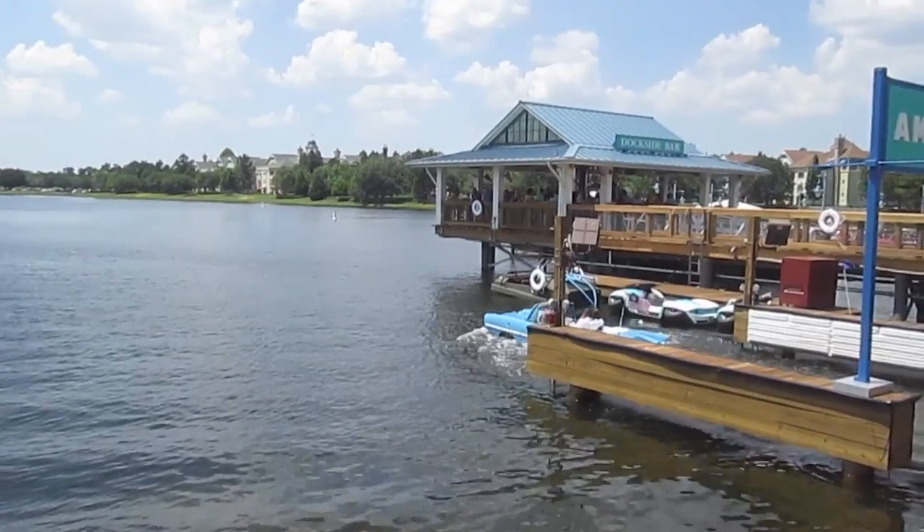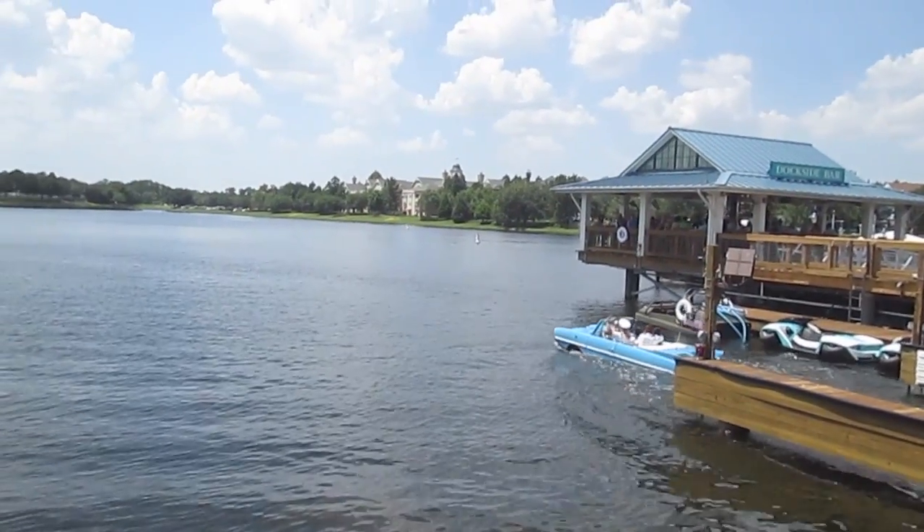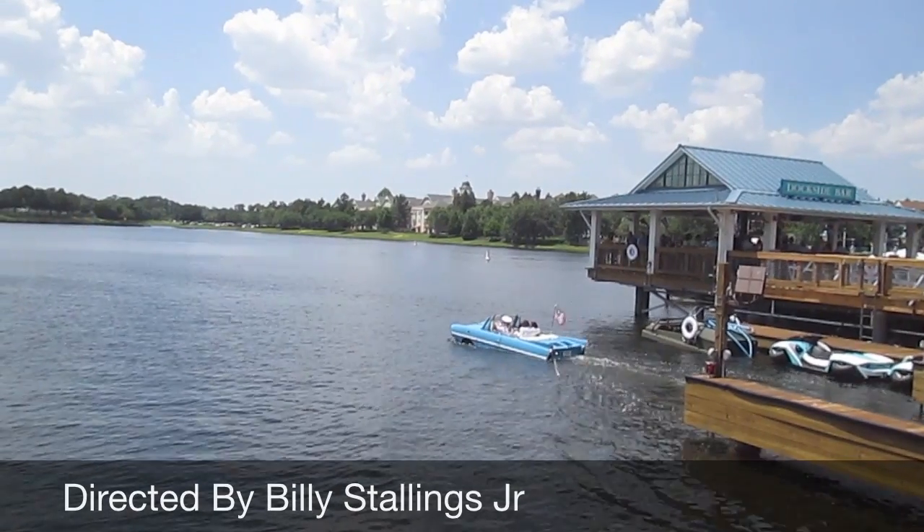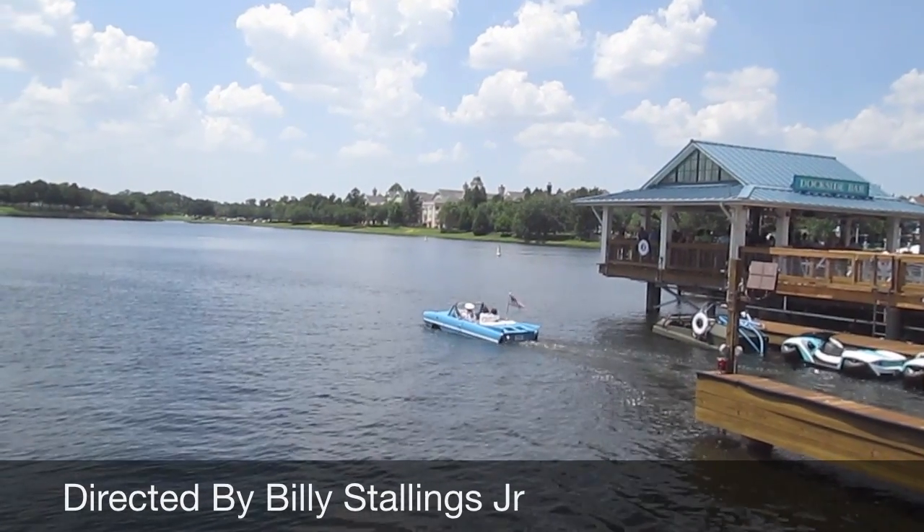Next time you're at Disney World, stop by the Amphicars and take a ride. They're close to the Dockside restaurant in Downtown Disney.